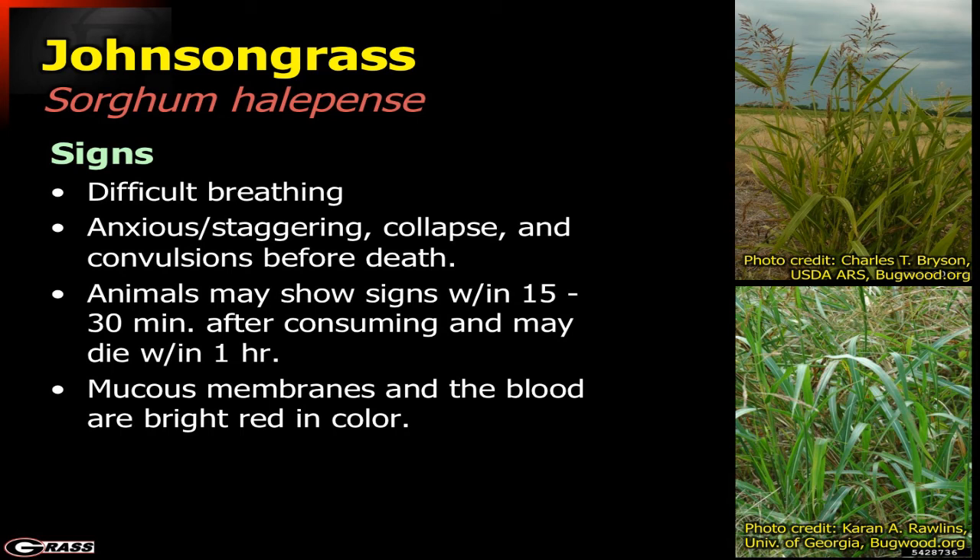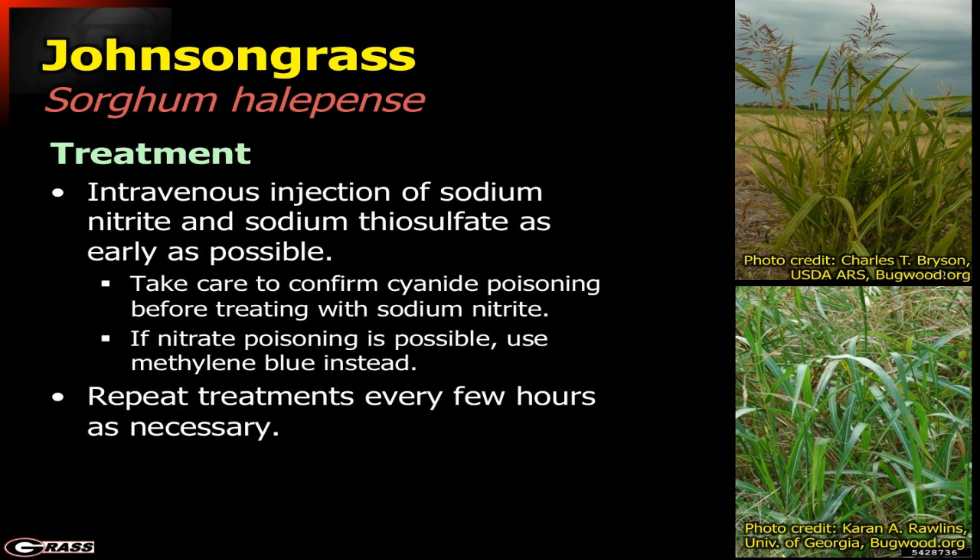Just as with black cherry poisoning, the mucous membranes and blood will be very bright red in color — a result of the cyanogenic compounds. Treatment involves intravenous injection of sodium nitrite, but make sure you have ruled out nitrate poisoning first. Otherwise, methylene blue would be needed. Repeat those applications as necessary until the animal is showing no further signs.